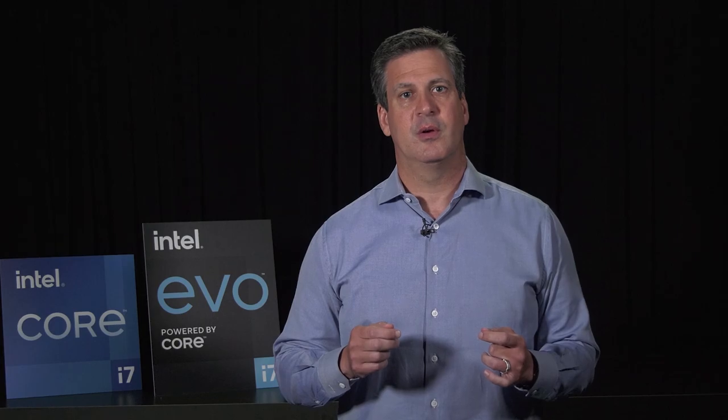Benchmark numbers, though, are not sufficient. A great PC platform is defined by the real-world performance it delivers. 11th Gen Core is truly the best for end users across a broad spectrum of real-world applications like Office 365, Adobe, and popular games like Gears Tactics and CSGO. We know people don't just do one thing or use one app to get things done. With 11th Gen Core, we combine several critical engines in a single processor package. This multi-engine approach enables us to deliver the performance people need to get in the flow, get things done faster, and achieve their most meaningful contributions.